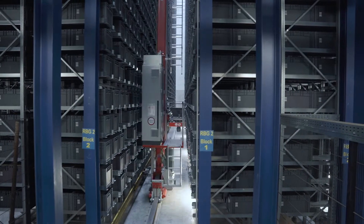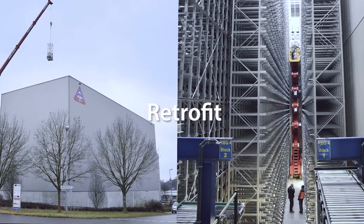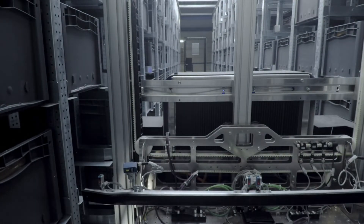It was, of course, a huge challenge at the time, as we first had to dismantle an entire aisle during ongoing operations and then install a new steel structure. In retrospect, we are glad that we had strong partners at our side who supported us every step of the way.